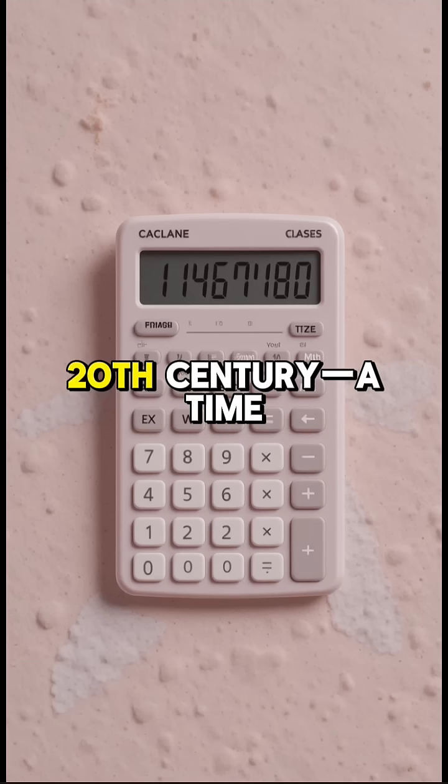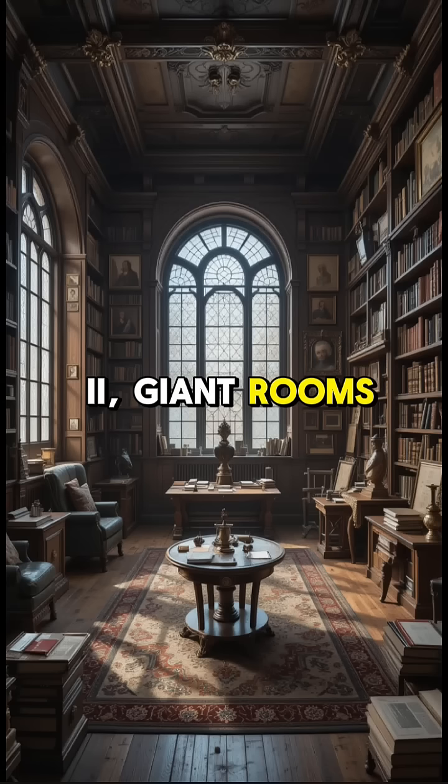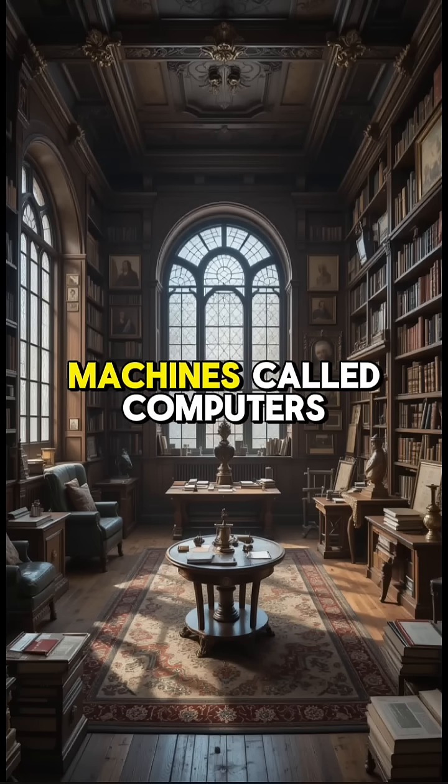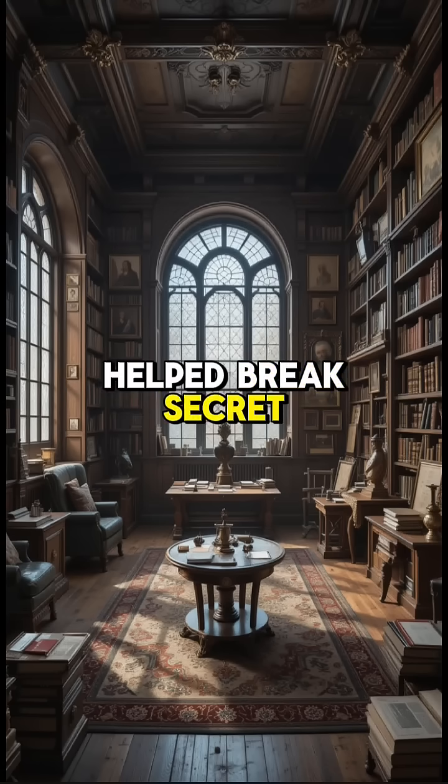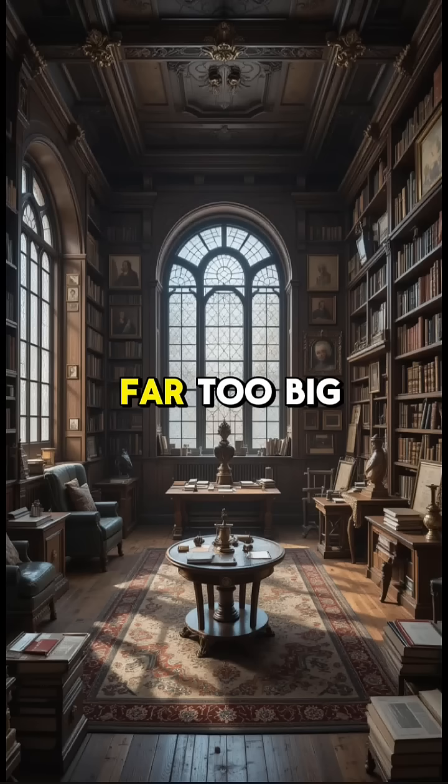Then came the 20th century, a time of great change. During World War II, giant rooms filled with humming machines called computers helped break secret codes. These machines were fast, but far too big for everyday use.